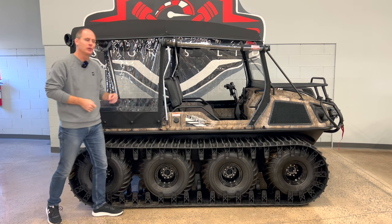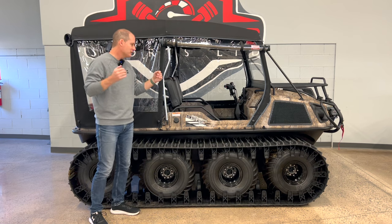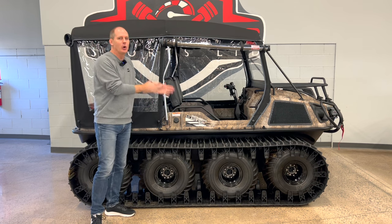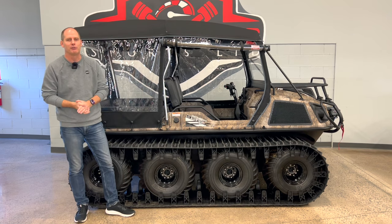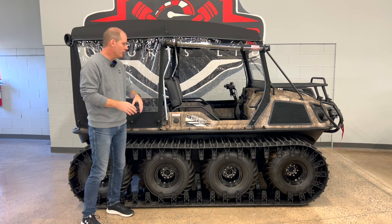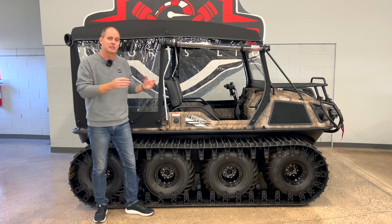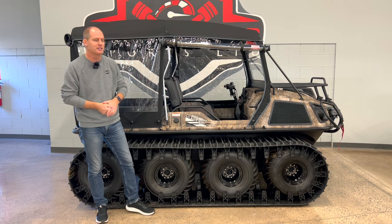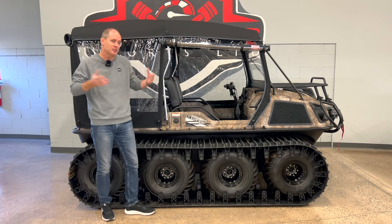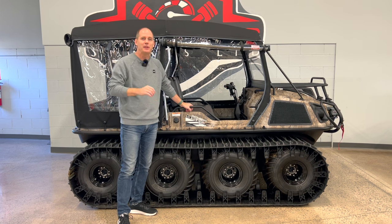This is the 2024 Argo Aurora 950 Huntmaster. Basically this is an amphibious vehicle that is the top of the line, most power, and it does so many cool things. It's just something that is absolutely worth knowing about. It kind of competes in that side-by-side market but it really is an entirely different animal. I kind of wrote this off as a slow moving, boring vehicle, but they're actually a lot quicker, a lot more fun, a lot better — just an absolute joy to ride.